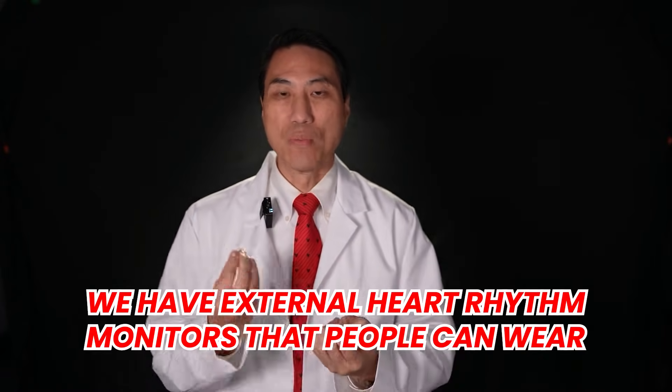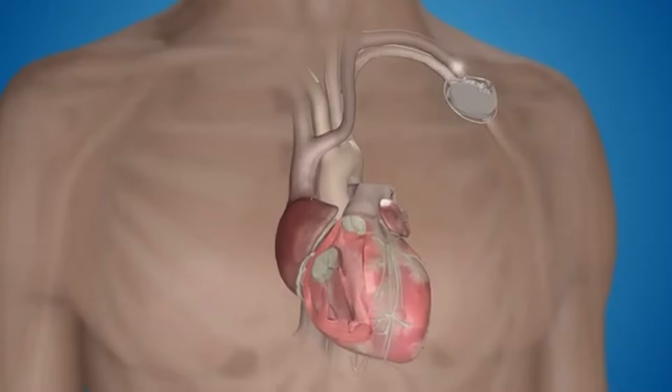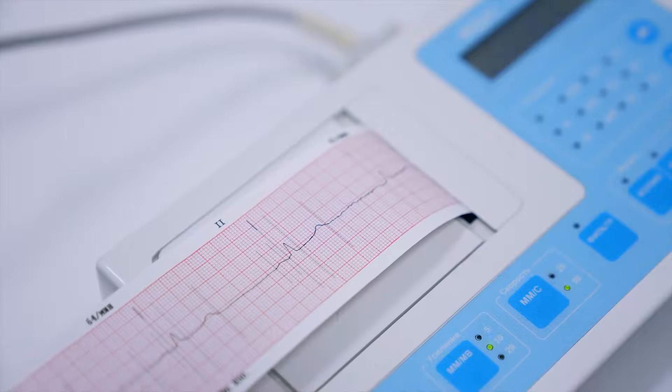We have external heart rhythm monitors that people can wear — little devices that you stick on your chest, almost like a mobile EKG machine. Which heart rhythm monitor I choose will depend on how often you're having your symptoms, because I just want to catch the symptom. Almost like people say, how do I know if a light bulb's going bad? If it's flickering, it's going bad, but you have to actually catch it flickering. So we have to catch the heart rhythm and see if it correlates with your symptoms.